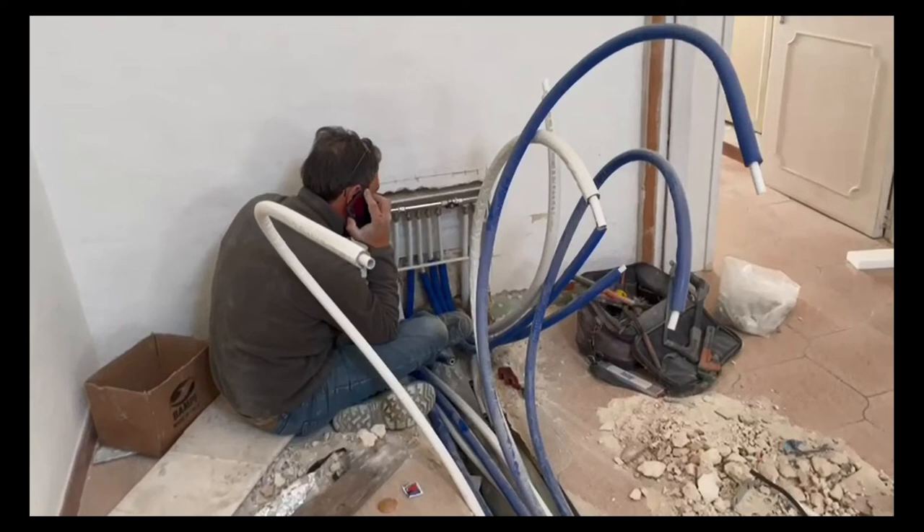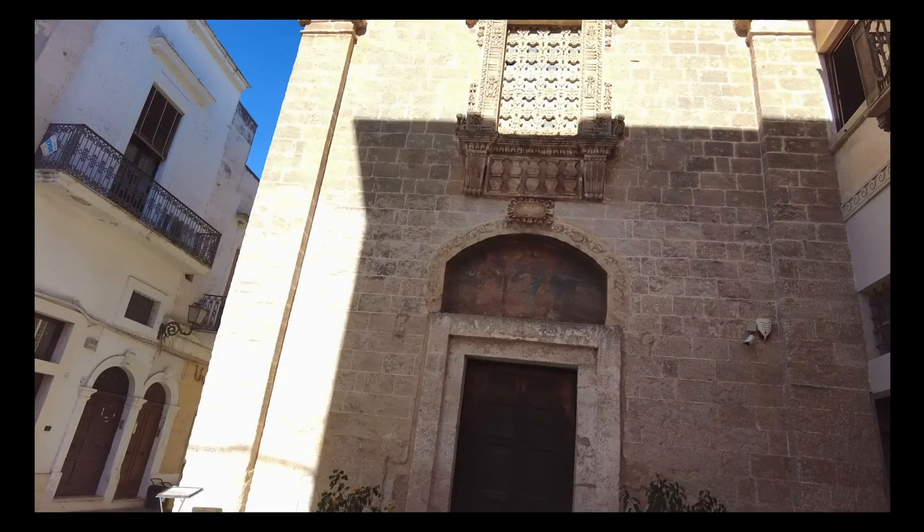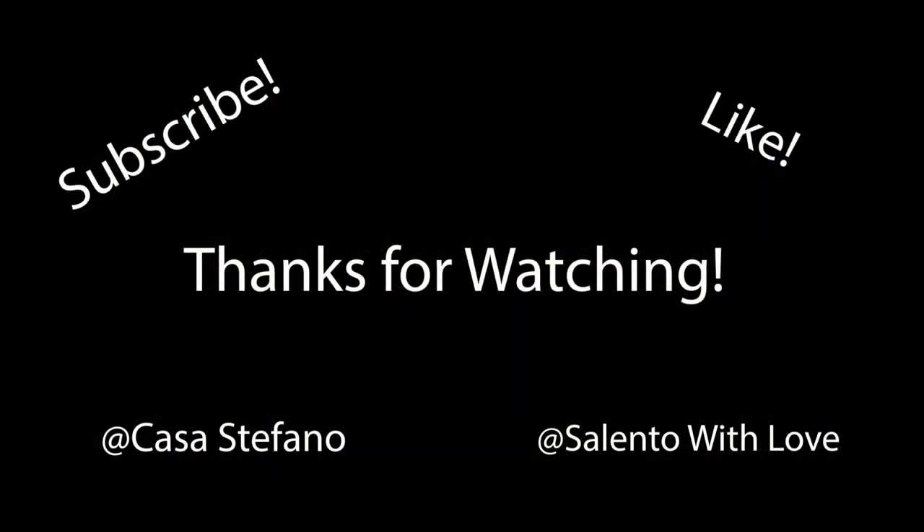Special thanks to Davide — he provided all the video footage you saw in this episode and did a fantastic job keeping me updated along the way. I still haven't actually seen the work in person, but I'm looking forward to getting back to Galatone very soon and getting back to work finishing out the bathrooms. Tired of dealing with bathrooms, but it's been fun! Like and subscribe, links below, and thanks for watching.